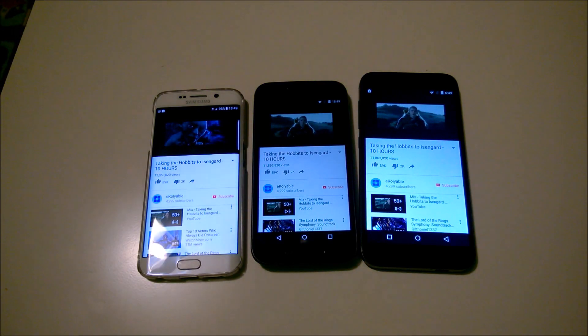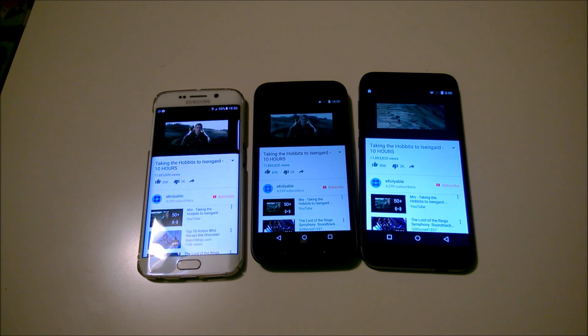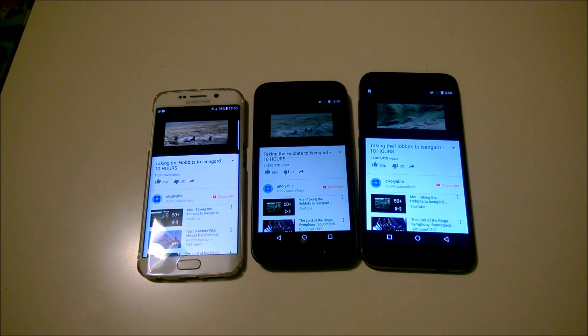It's time for our favorite test — the battery discharging test. We're playing an amazing YouTube video, 10 hours long — 'Hobbits to Isengard' — and we'll run this for about half an hour to see which device consumes the most battery.